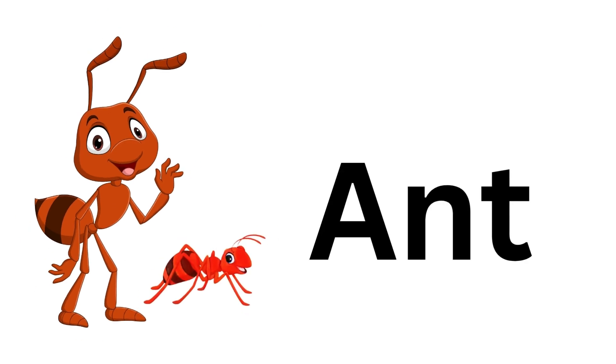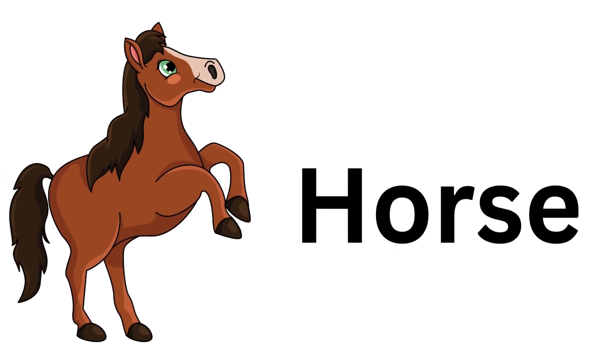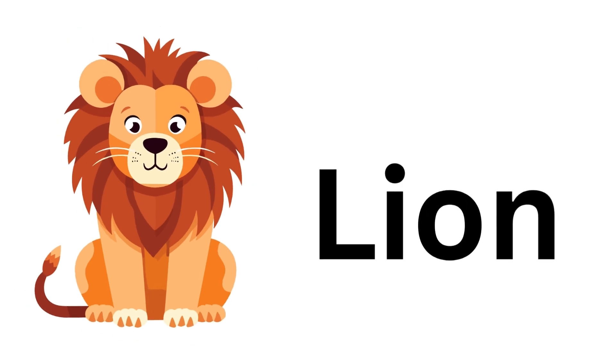Ant. Ant. Turtle. Turtle. Horse. Horse. Lion. Lion.